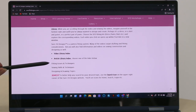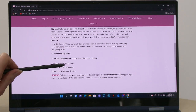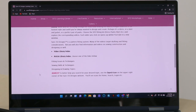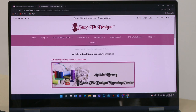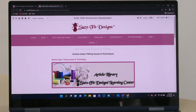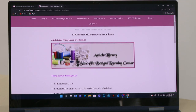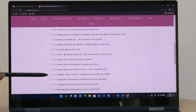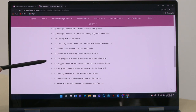I'm going to show you the article library first. We have three subcategories: fitting issues and techniques, sewing skills and techniques, and designing and drawing topics. Let's take an example and go to fitting issues — that opens up the top level article index for fitting issues and techniques. Notice up at the top it opened a new window, so now you can see two addresses: the learning center and the article index fitting issues.